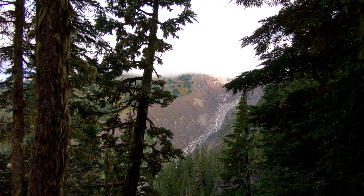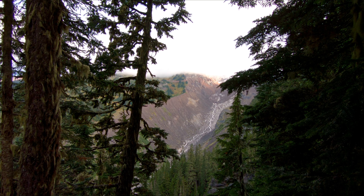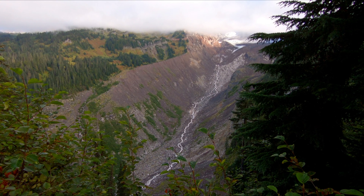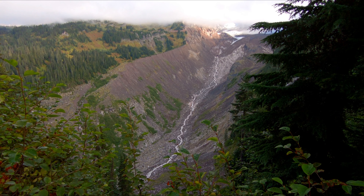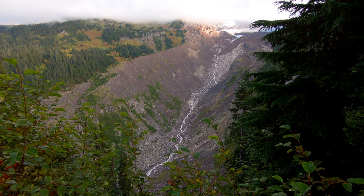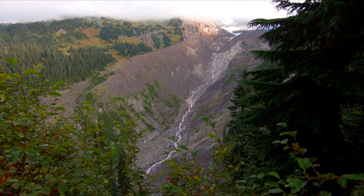I'm not 100% sure, but I think this might be the Nisqually Vista Point. Mount Rainier, unfortunately, is still covered in fog. The cool thing is you can actually totally see and hear the water coming down Mount Rainier. Just listen.